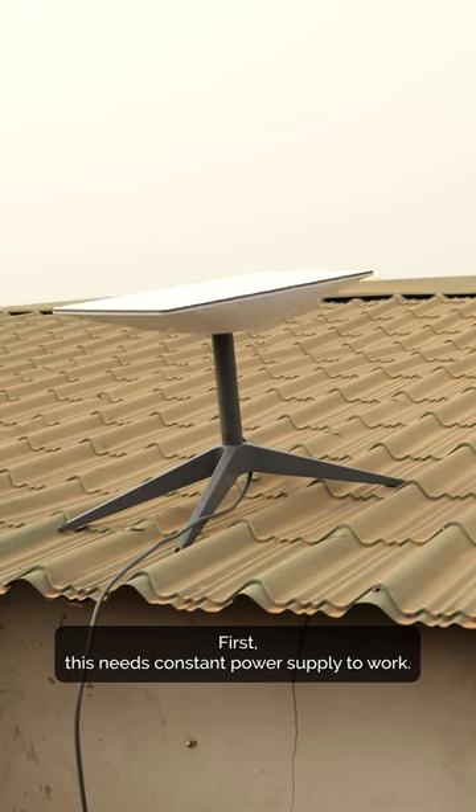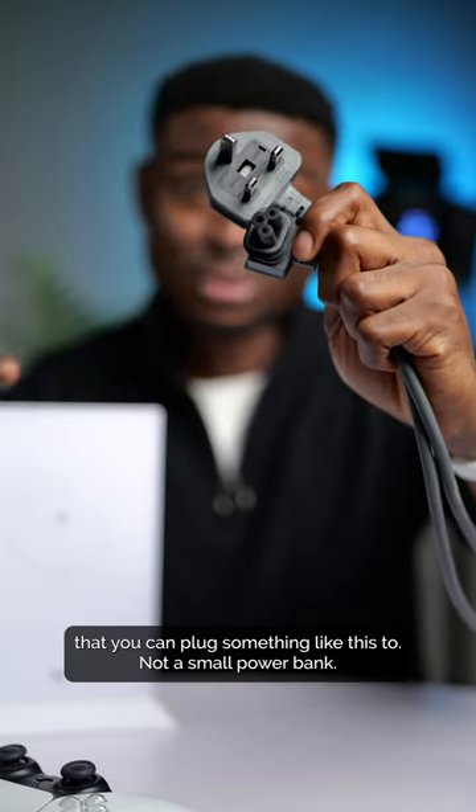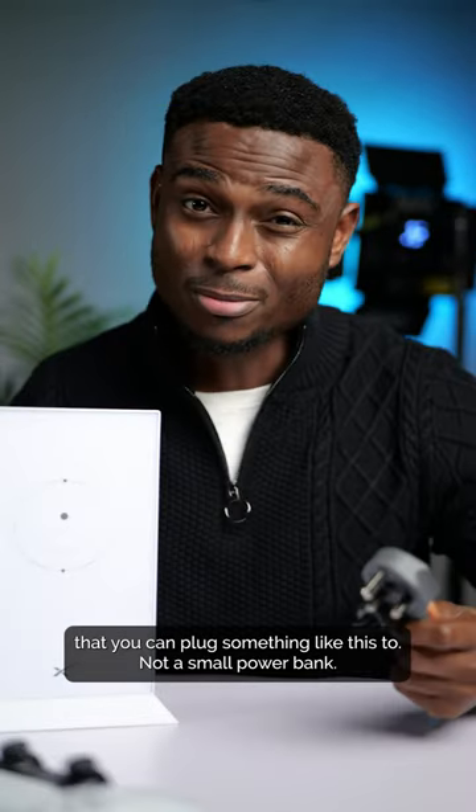First, this needs a constant power supply to work, so either you have an inverter backup or one of those huge battery packs that you can plug something like this to — not a small power bank.